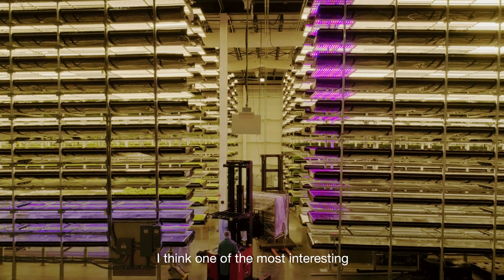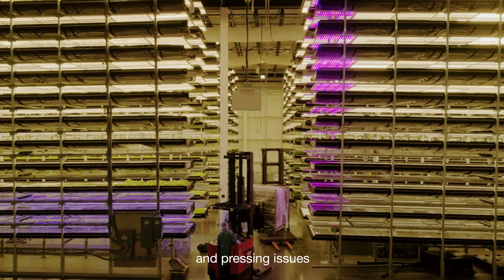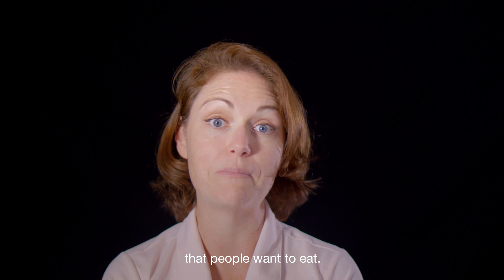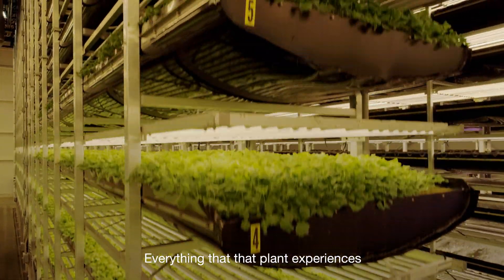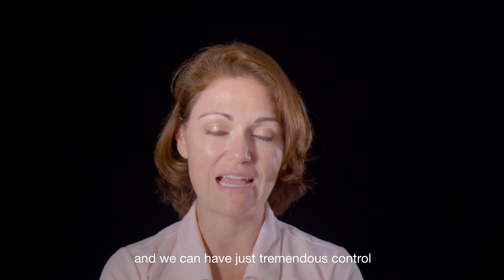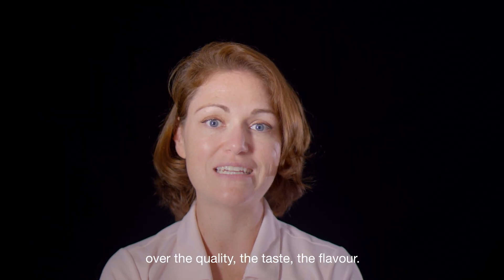One of the most interesting and pressing issues in the food supply chain is all about getting fresh produce that people want to eat. Everything that plant experiences we can manage in a really controlled way and we can have just tremendous control over the quality, the taste, the flavor.